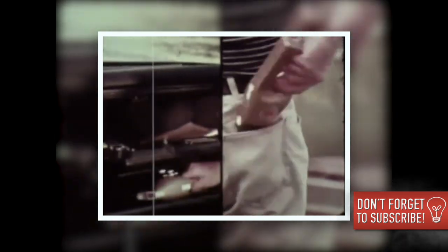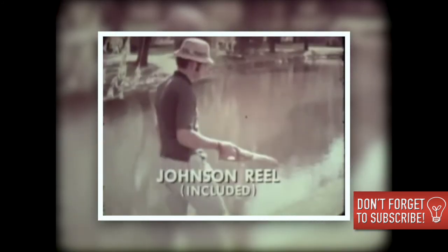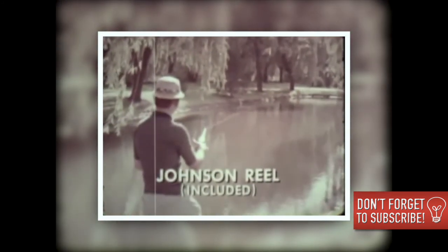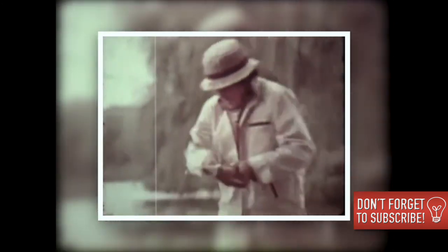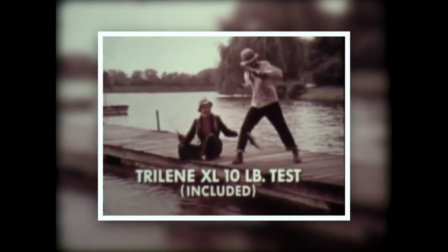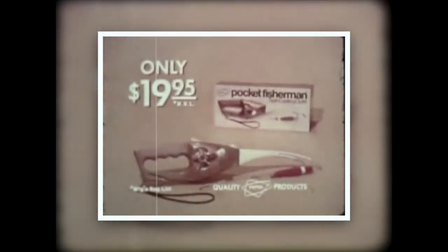It's the fishing invention of the century: Popeil's Pocket Fisherman. Compact enough to fit in a glove compartment or your pocket. It's rod, reel, line, bobber, hook — the whole thing. Just flip up the nylon rod and you can cast like a pro anywhere. Expert or amateur will love the Pocket Fisherman. And does it catch fish? Can you think of a more exciting gift for junior or dad at just $19.95?